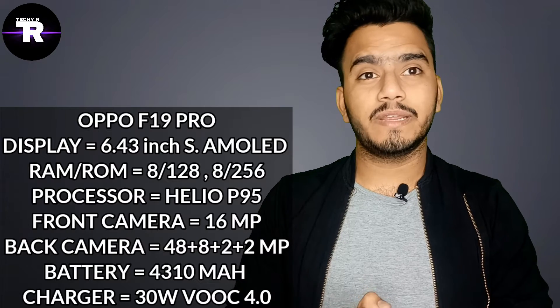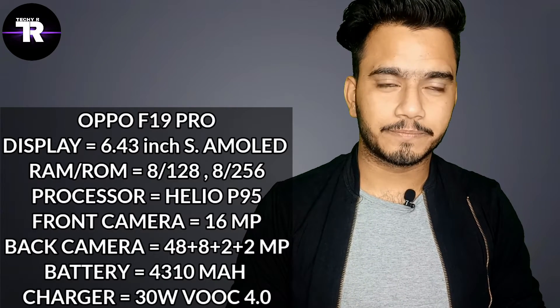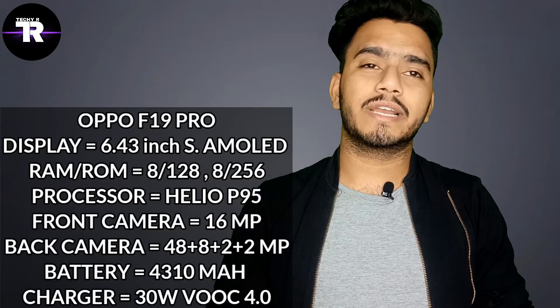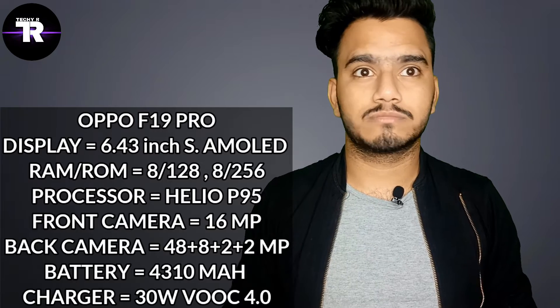After that, if we talk about the battery, you will see a battery that you can charge with SuperVOOC 4.0. And if we talk about the processor, you will see the MediaTek P95 processor in this one. Oppo doesn't seem to be leaving the P95.